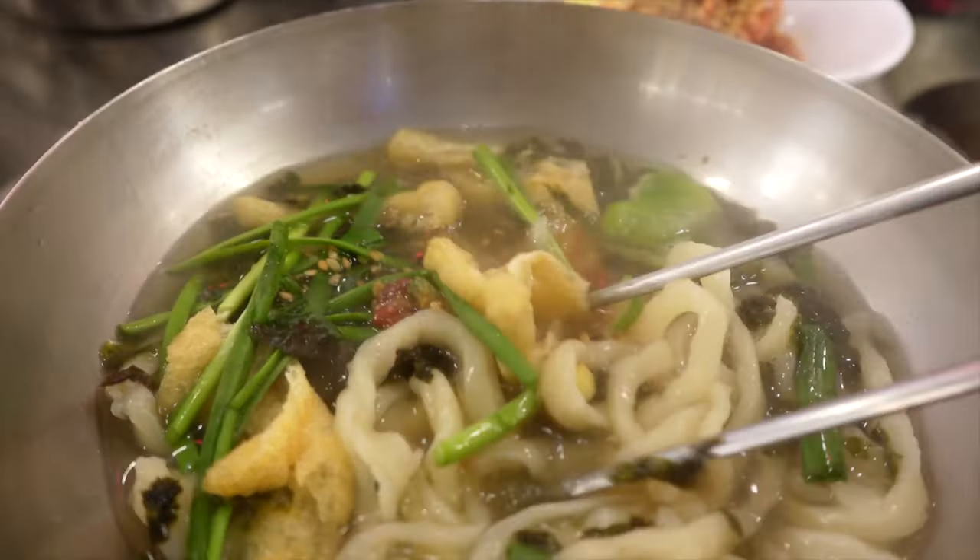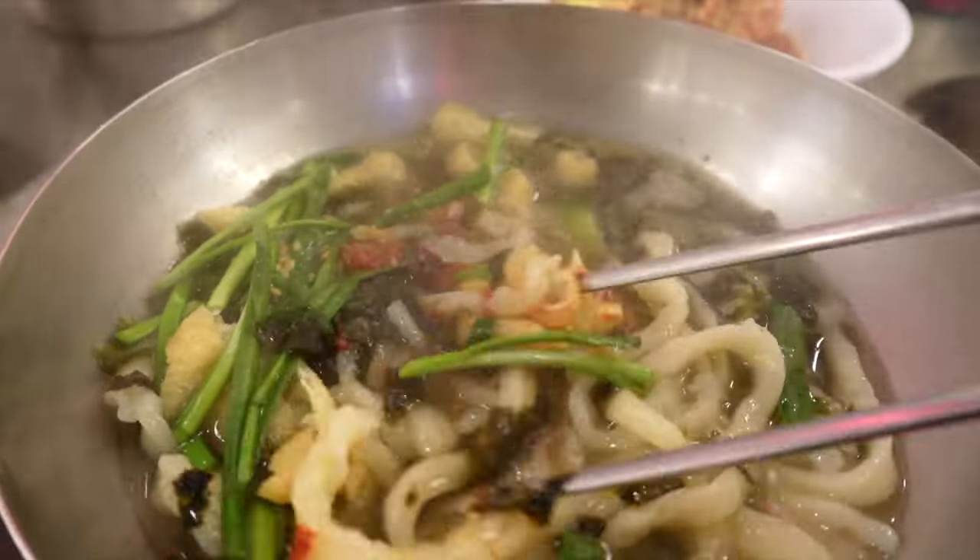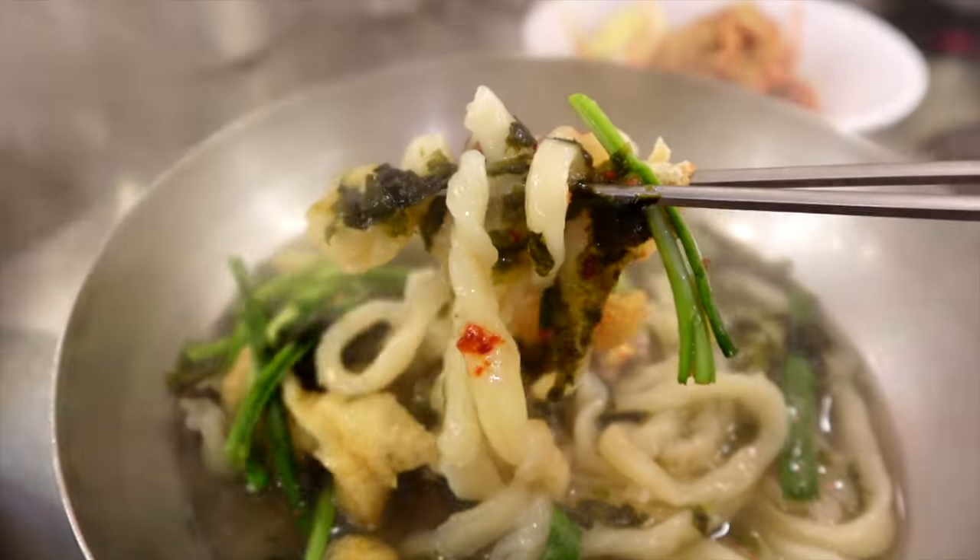This alleyway is super busy. A lot of people coming in here. They've also had other YouTubers and people coming here to film, so they're familiar with us.